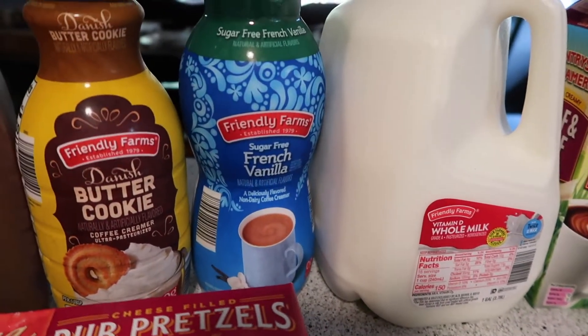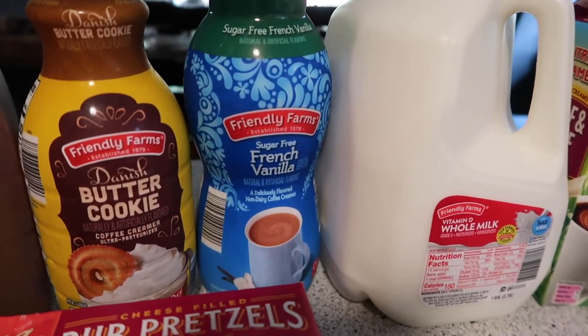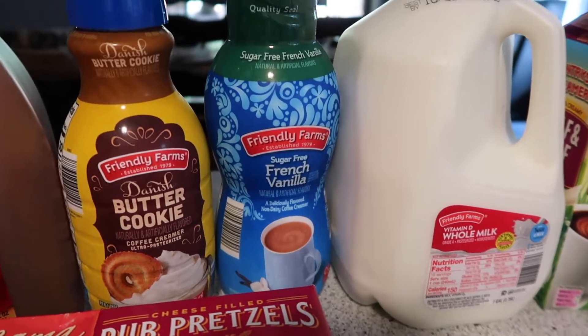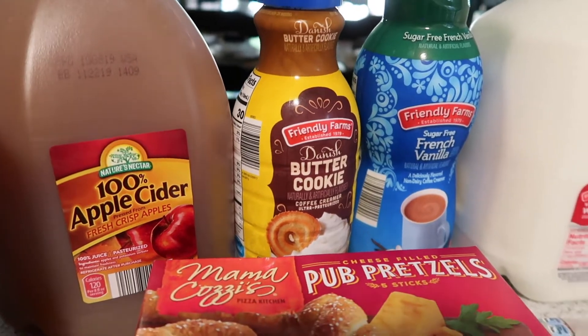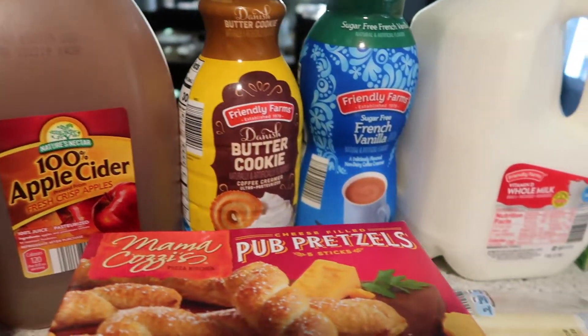Two coffee creamers — the sugar-free French vanilla and the butter cookie. I love the butter cookie like crazy. The apple cider from Aldi is really yummy; I think it's $3.79 for the gallon and it's really good.